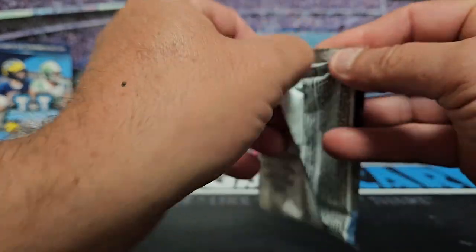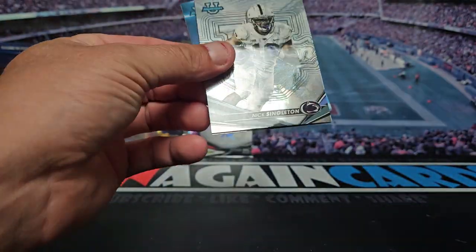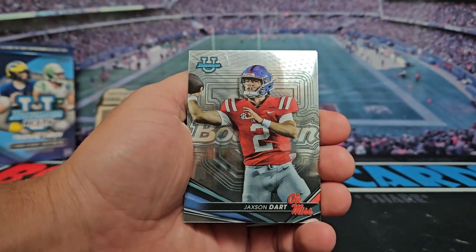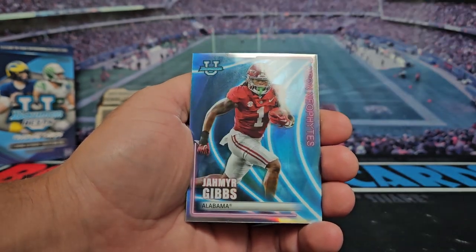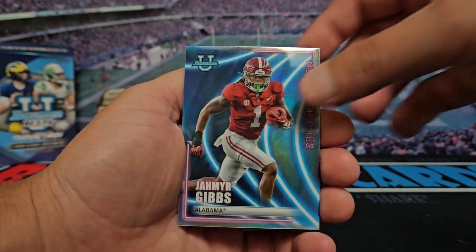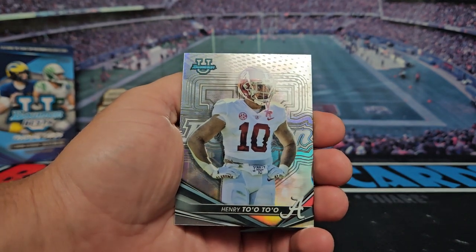All right, last pack, see if we can get something good here to end it off. Got Nick Singleton, Jackson Dart, got Ronnie Bell, got Jahmyr Gibbs with the Neon Neophytes, and our last card is a refractor of Henry Tootoo.